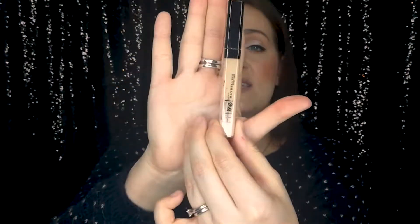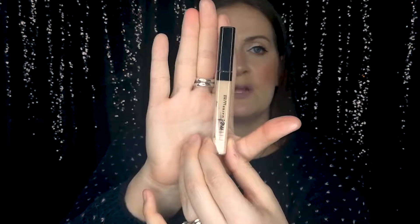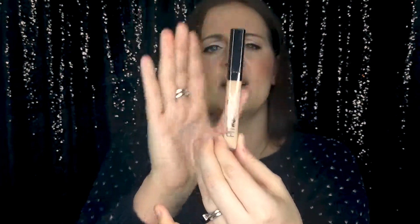I also bought another Maybelline Fit Me product — the concealer, which I have tried before. It's one of my favorite concealers, really inexpensive and comparable to Tarte Shape Tape but probably half the price. The shade I got is 10. I'll swatch my existing one to show you the pigmentation and color.